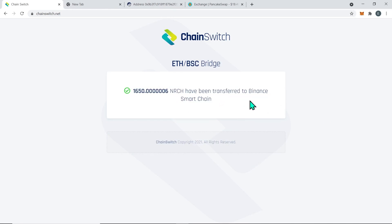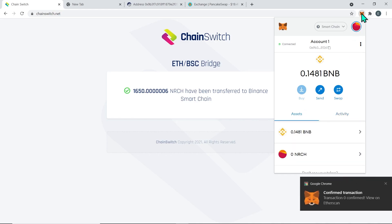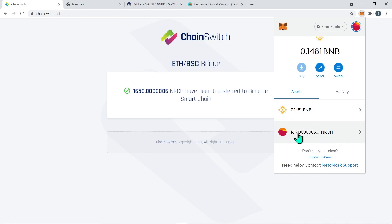A few seconds later, the process is done and you now have your NRCH tokens on the Binance Smart Chain network. Please make sure you have enough BNB tokens in your wallet so you can pay fees for this transaction. Binance Smart Chain transaction fees are low, so a few dollars should be enough for multiple transactions.